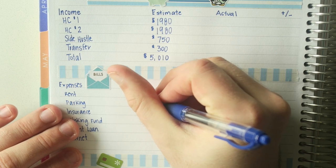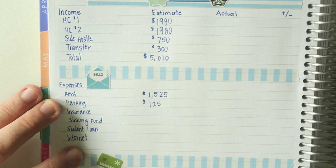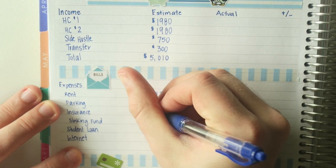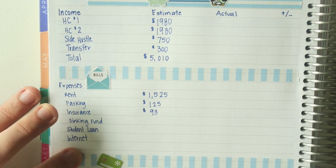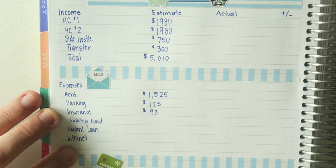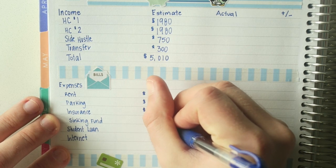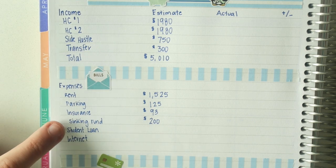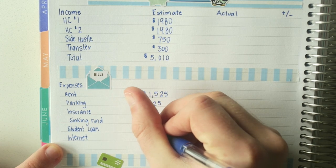The next thing is parking, which is $125 a month — worth its weight in gold in the middle of winter when you don't have to clean snow off your car. Next is my insurance through State Farm at $93. Then my sinking fund — I always put $200 towards that. This month I need to replenish my car maintenance fund because I had to get a new battery.